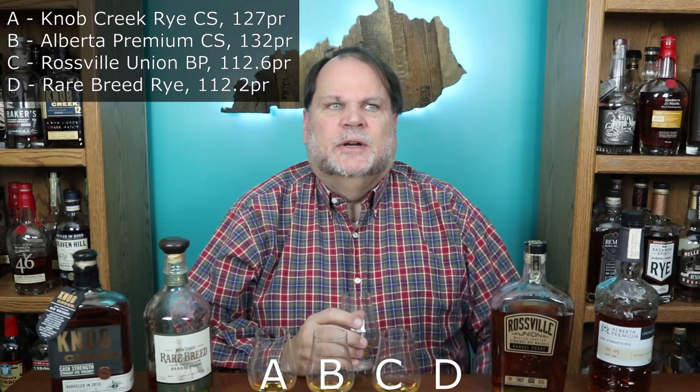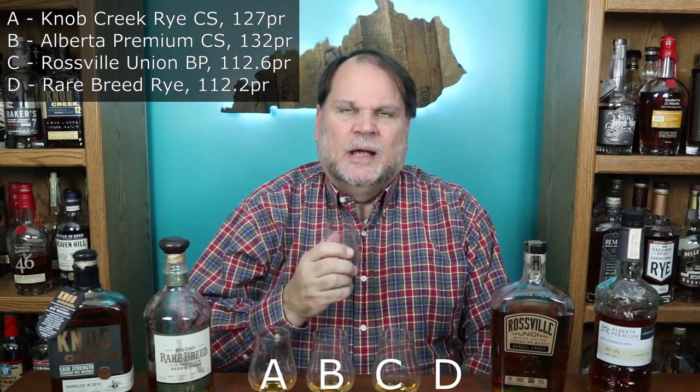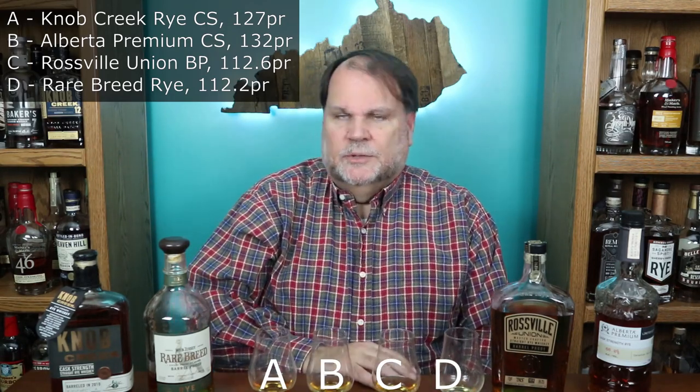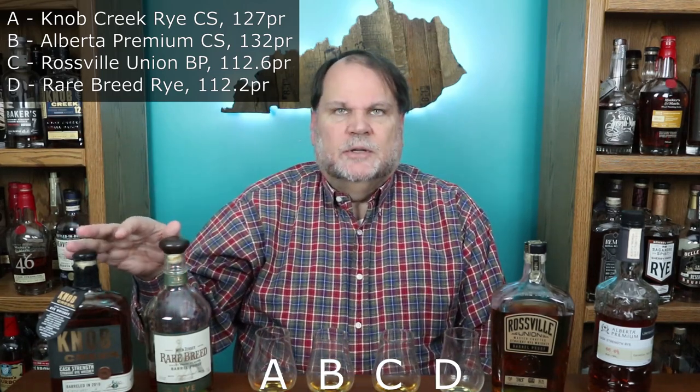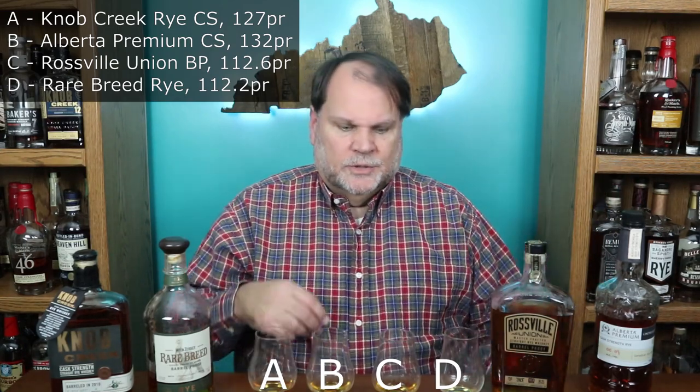Definitely a black peppery spice on glass D — maybe a little bit of cinnamon or clove in there. The oak is pretty present, and this one is definitely black pepper. Not real warm going down, but definitely hot on the tongue. It seems pretty reminiscent of a bourbon pour there. I'd expect the 51% ryes to be closer to a bourbon, while the 100% rye and 95% rye will push further away from that profile.